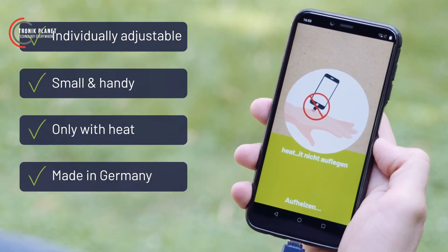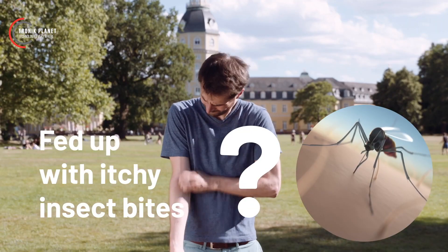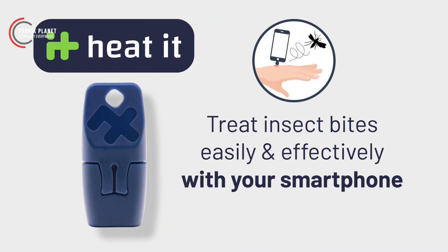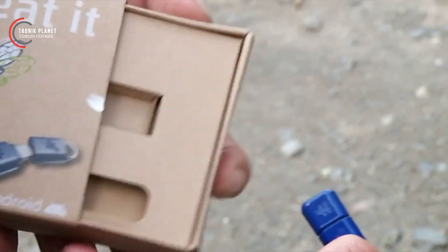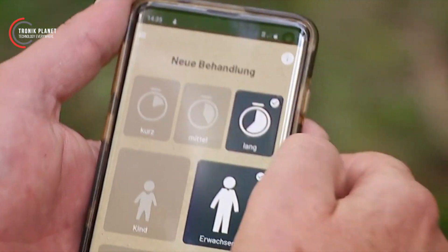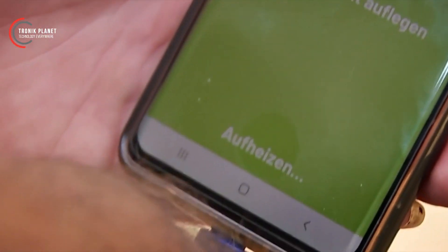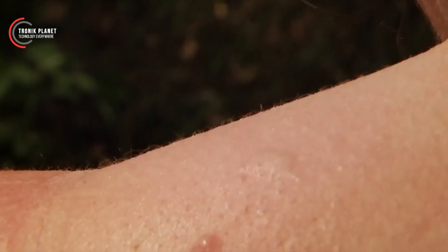The HEAT-IT gadget is an innovative device that utilizes the power of thermotherapy to alleviate itchiness caused by mosquito bites. It works by delivering a controlled level of heat to the affected area, targeting the enzymes that cause the itch. This technology provides instant relief and prevents further scratching, promoting faster healing. With a simple press of a button, the device delivers the precise amount of heat needed to neutralize the itch, providing immediate comfort. Unlike topical creams or ointments, this gadget offers a drug-free solution for mosquito bite relief.